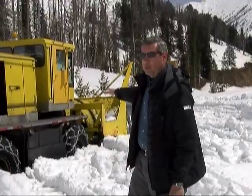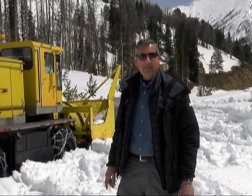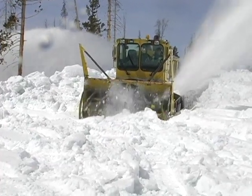This is an easy stretch where the snow is only about five feet deep. Later on, it's going to be more than 20 feet deep. To give you an idea of what it's like inside one of these monsters, here's Chet.